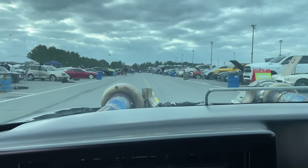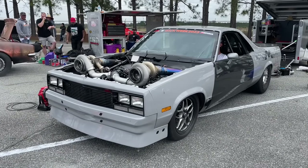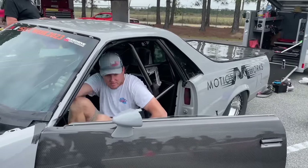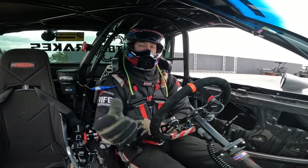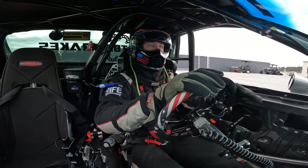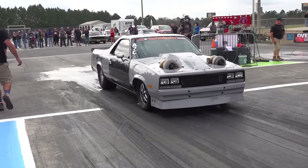All right guys, South Georgia Motorsports Park — we are here! Let's see if we can make something happen. We're trying to beat that 6.75 we've been locked in on. Good morning! Round one — the green Mustang that's been beating us just spun, so if we can make a good pass that'd be awesome.